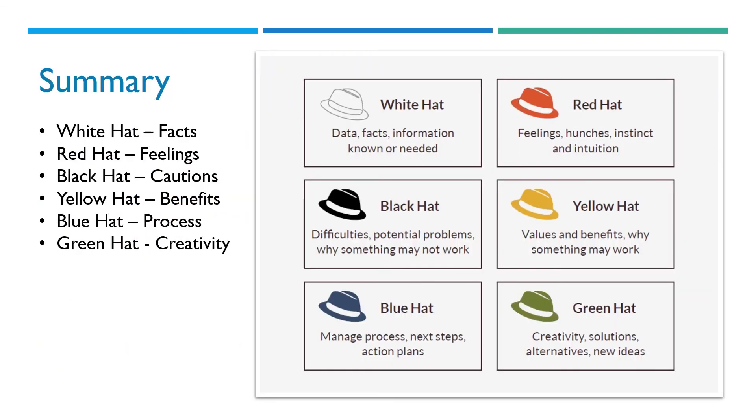To summarize: we use the white hat to examine the facts — what is the current information on the issue or problem? We use the red hat when considering feelings — how does everyone feel about the current situation or problem? The black hat signifies caution — what are the negative aspects? We use the yellow hat when considering benefits — what are the positive aspects? We use the blue hat to focus on the process — what conclusions or summaries can we make in moving forward? Finally, we use the green hat when thinking creatively — what are the alternatives or new ideas we can bring to the problem?